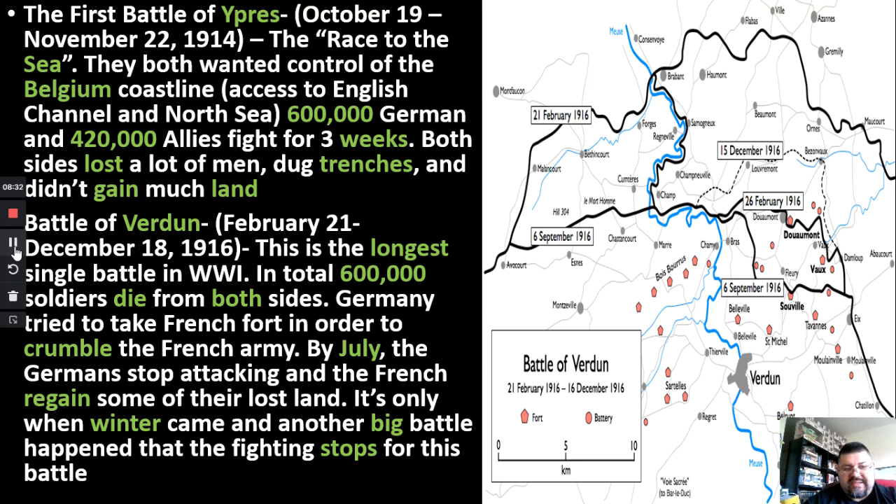The Battle of Verdun is the longest single battle in World War I. It lasted for almost a year — about 11 months. In total, about 600,000 soldiers died from both sides, the Central Powers and the Allies. Germany basically tried to take France, specifically targeting one fort to try to crumble France. They got really close to Paris and wanted to keep that pressure — it was psychological warfare as well as regular warfare, trying to get them to buckle.